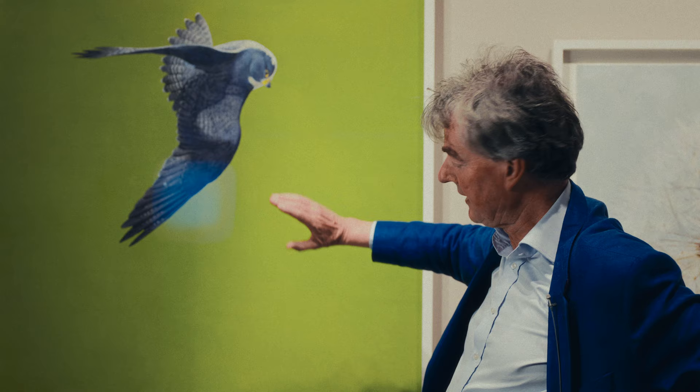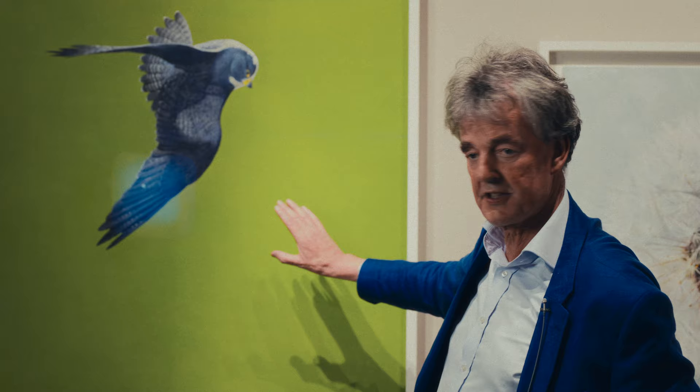He paints the background up to 18 times. When that is dry and it's got the luminosity and the depth, the color that he requires, he masks it and he does the detail of the bird.